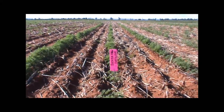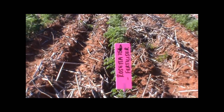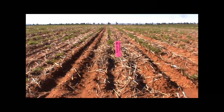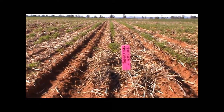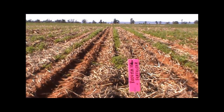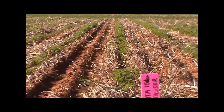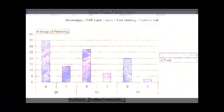As we widen the row spacing to 75 centimetres we are concentrating even more of that seed and fertiliser within the plant row. As you can see, with no fertiliser we've had very good establishment, but as soon as we add fertiliser we are reducing our plant numbers quite dramatically. Again in the background you can see where most of the plants were pretty good where we didn't have fertiliser.